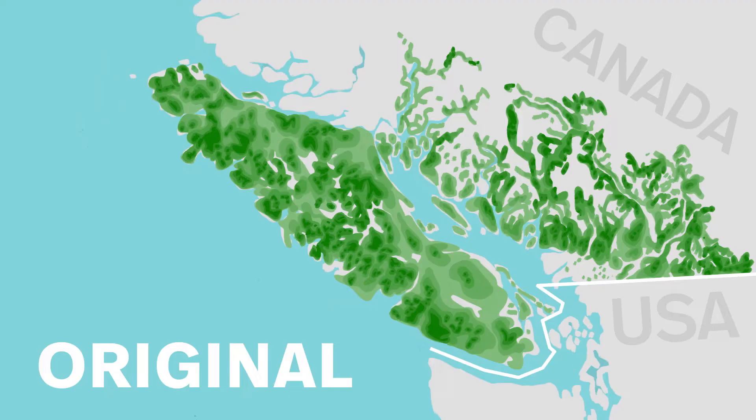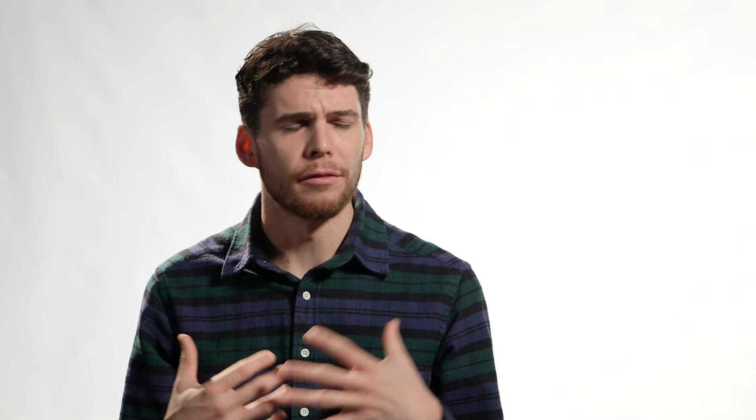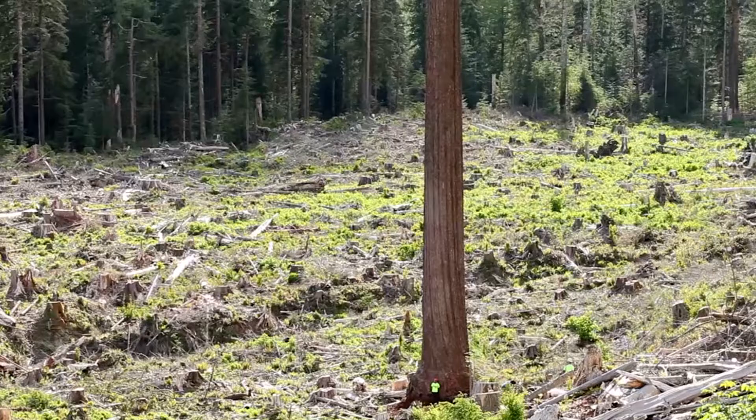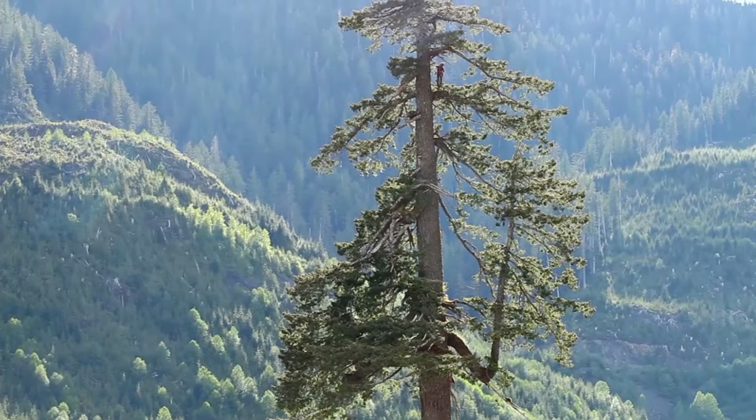Right now, old growth forests on Vancouver Island are disappearing at about a rate of three square metres every second. The old growth forests on Vancouver Island and in BC have so much value because they hold the biggest trees. All these 500 and 600-year-old cedar trees are worth potentially tens of thousands of dollars to timber companies. Douglas firs in particular are the most coveted timber in BC.